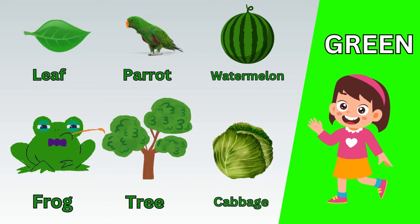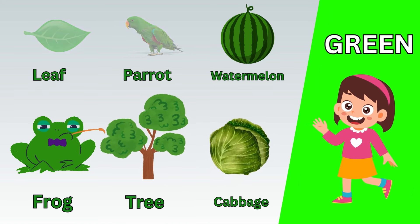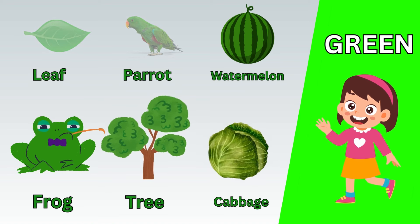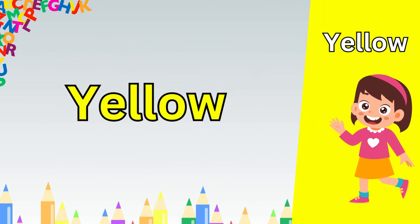Now let's take a quick recap. Red apple. Red strawberry. Red roses. Red hat. Red cherry. Red book.